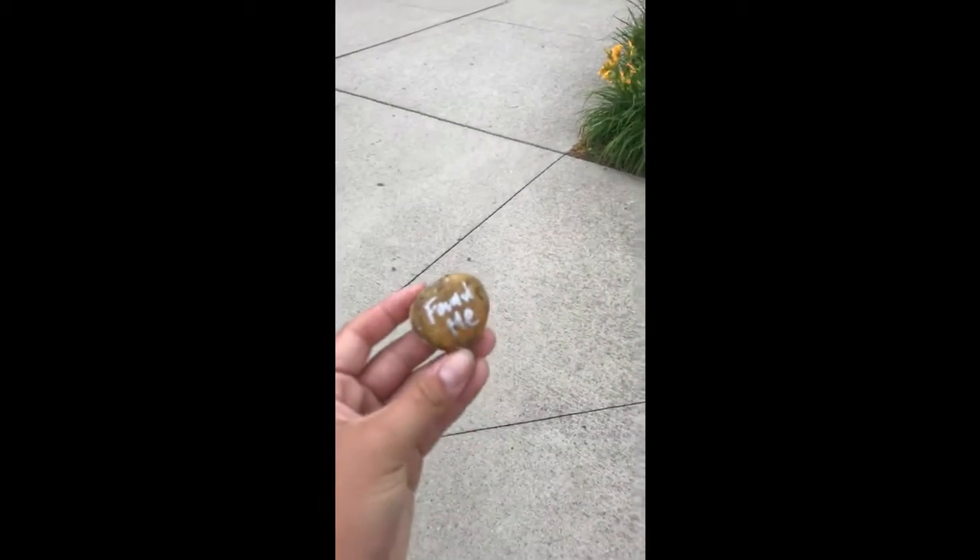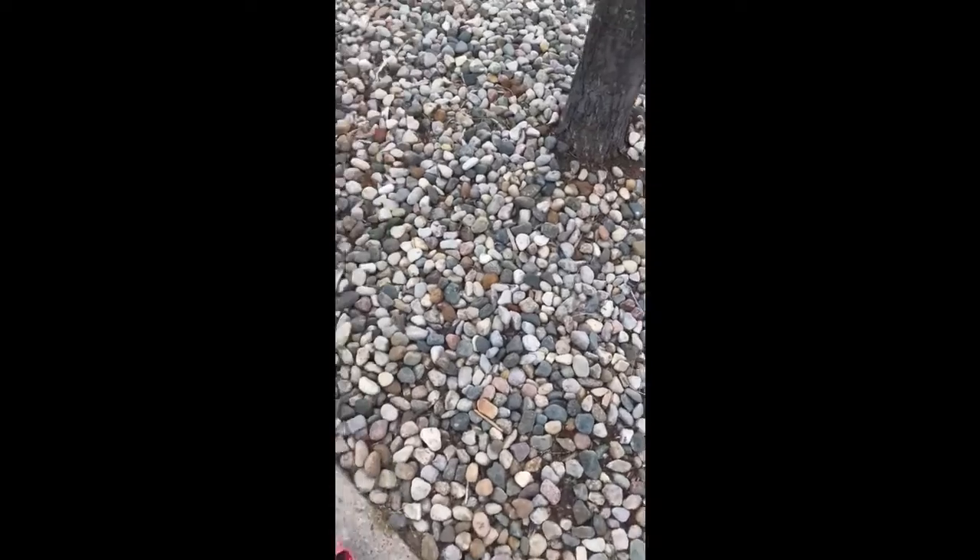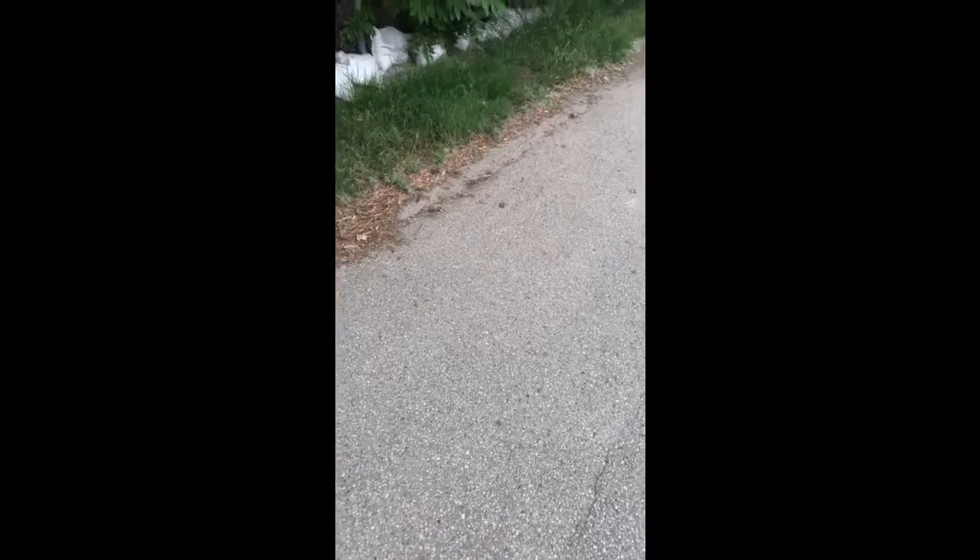Our next challenge is to find a colorful rock, something smooth. Our next goal is to find a pine cone.